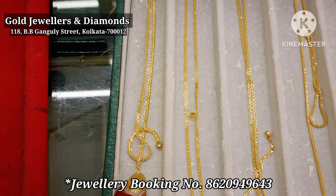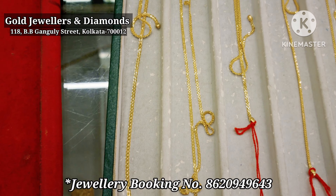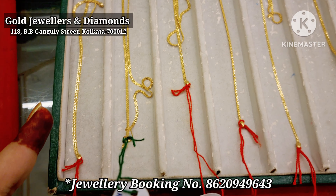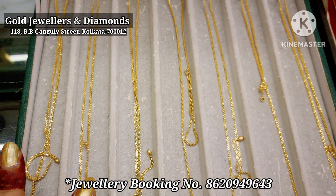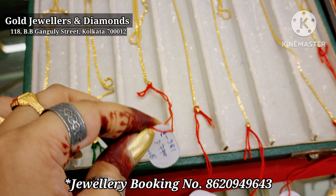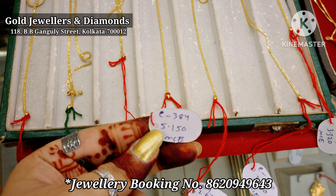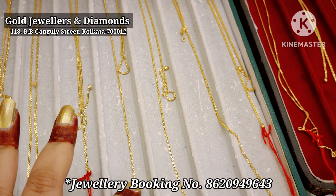This is the first collection of weight, which is 5 grams, 110 mili. The price is 4,500 mili. This is the second collection of weight, which is 3 grams, 430 mili. This is the third collection of weight, which is 3 grams, 770 mili. This is another collection, 5 grams, 150 mili, priced at 4,800 mili.